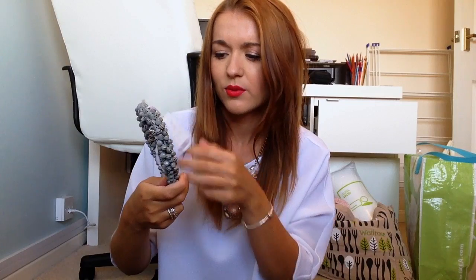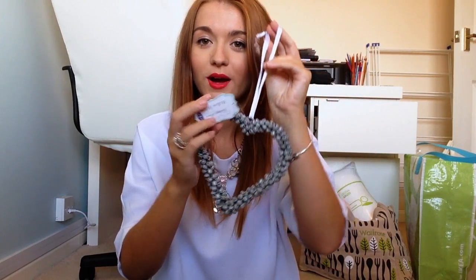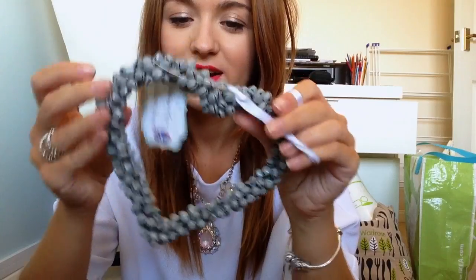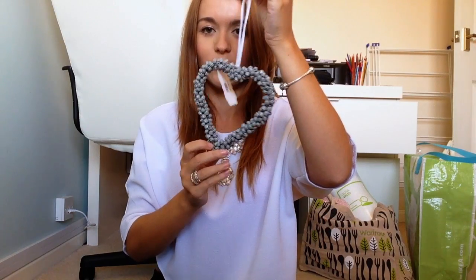I also got this from B&M Bargains — it's a little heart. In my room here I've got so many hearts and I'll probably take quite a lot of them with me. This one's got little bells on it — you can hear it — it's grey and just so pretty. I'm going to hang these from all different areas so my room will look really pretty. That was £1.99.